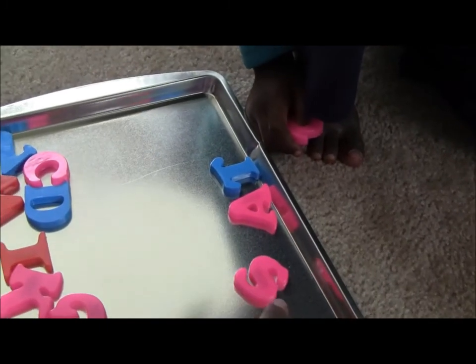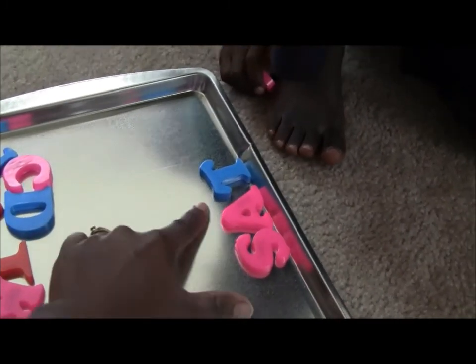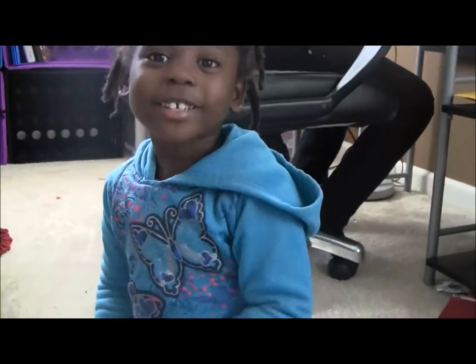Good. Now what about this when I put S with it? Sat. Very good. Can I watch that one? Can I watch it on your video tape?